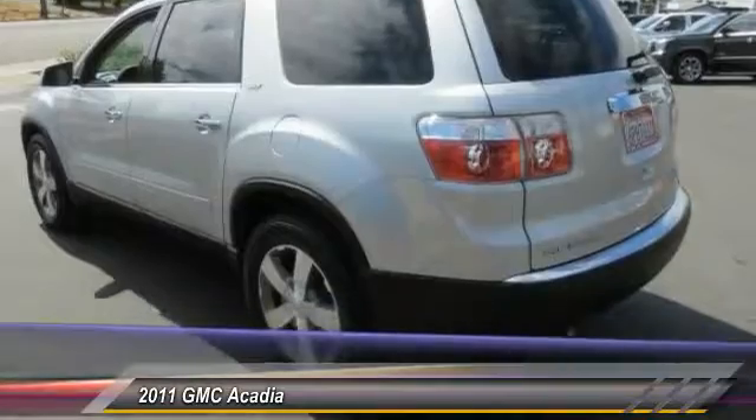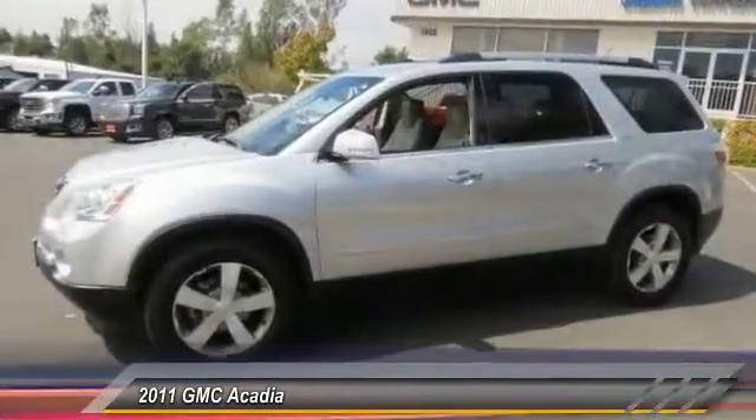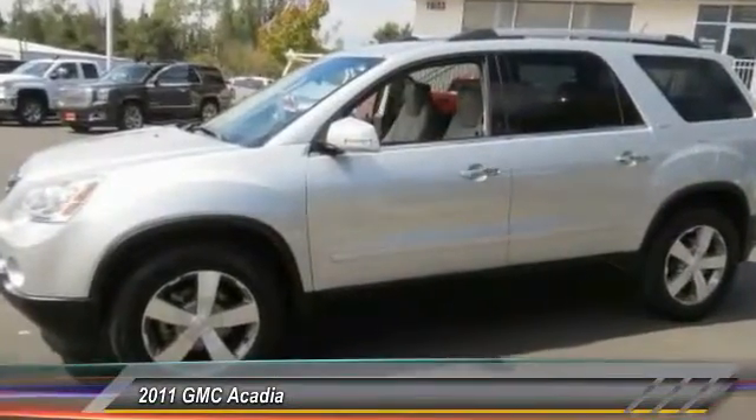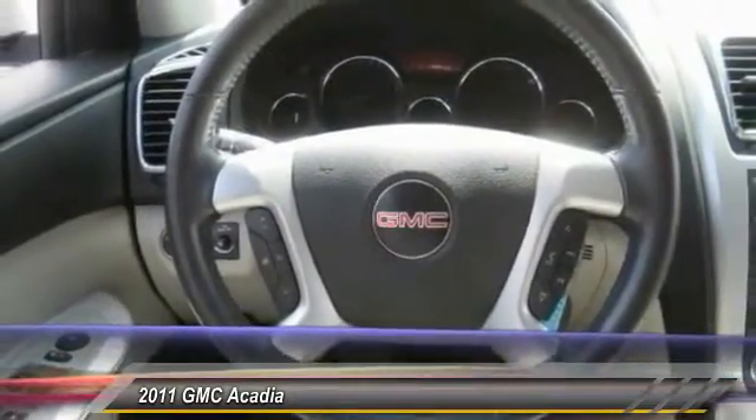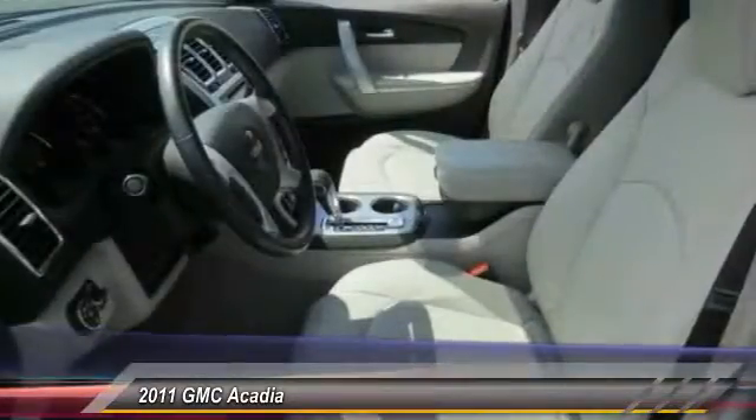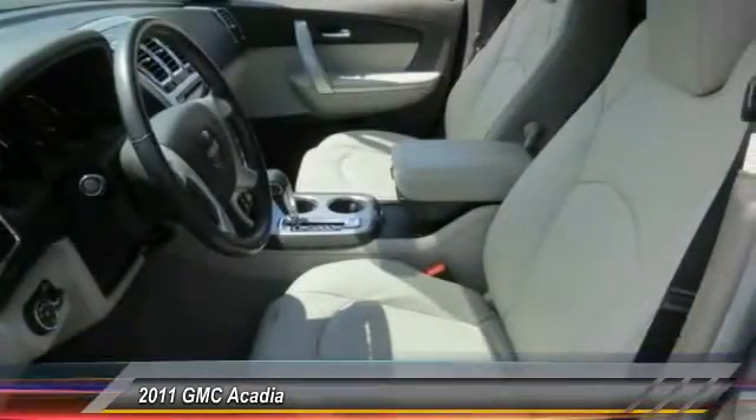Power passenger seat, power lift gate, traction control, dual airbags, leather-wrapped steering wheel, remote vehicle start, air conditioning, power steering, auto dimming rear view mirror, PPO, four-wheel disc brakes.